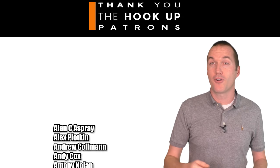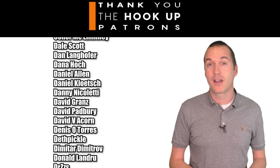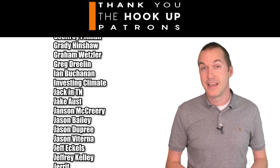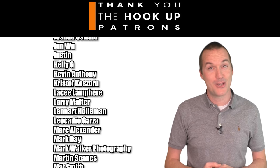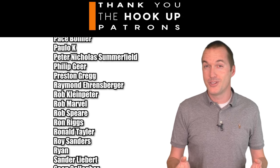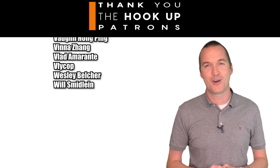As always, the links for all the products I talked about today are down in the description. If you have a different light-speaker combination that you think is really great, please let me know in the comments. Thank you to all my awesome patrons over at Patreon for your continued support. If you're interested in supporting my channel, please check out the links in the description. If you enjoyed this video, please consider subscribing, and as always, thanks for watching The Hookup.